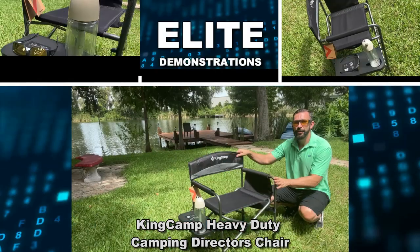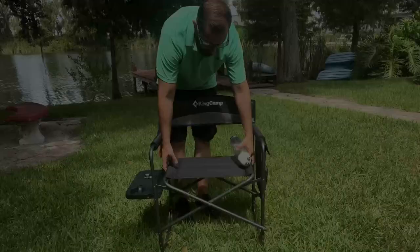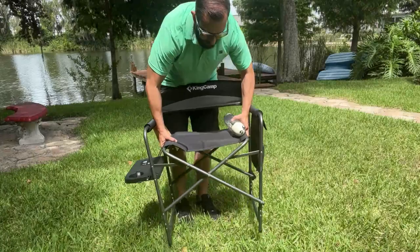Hey folks, Adam here with Elite Demonstrations, checking out this King Camp Camping Chair. This is a great chair because it's extra wide, easily foldable, you can carry it away, and it supports up to 400 pounds.